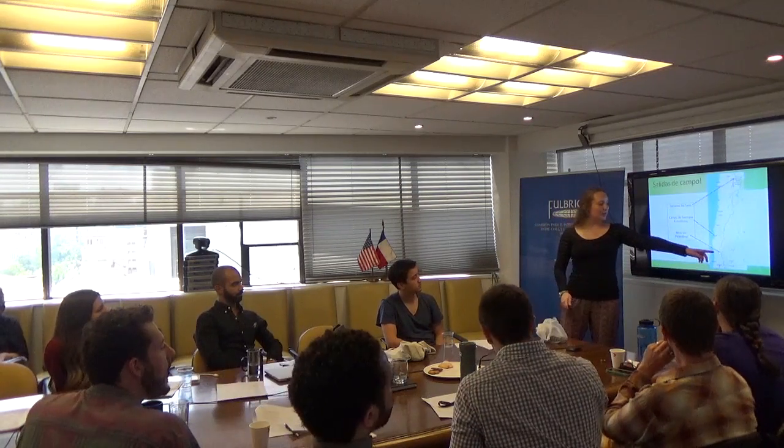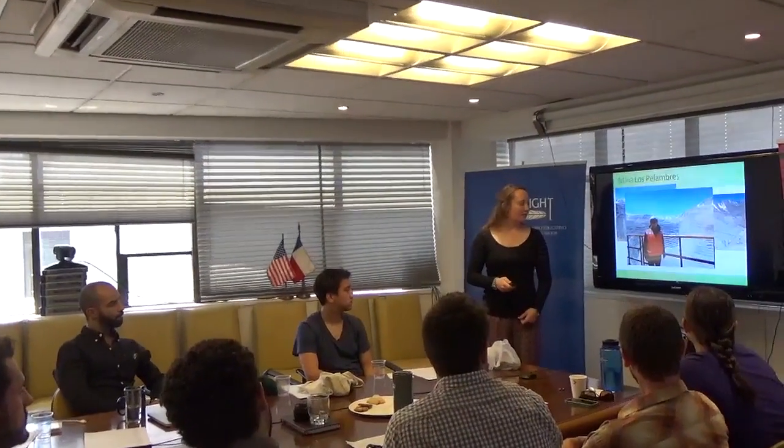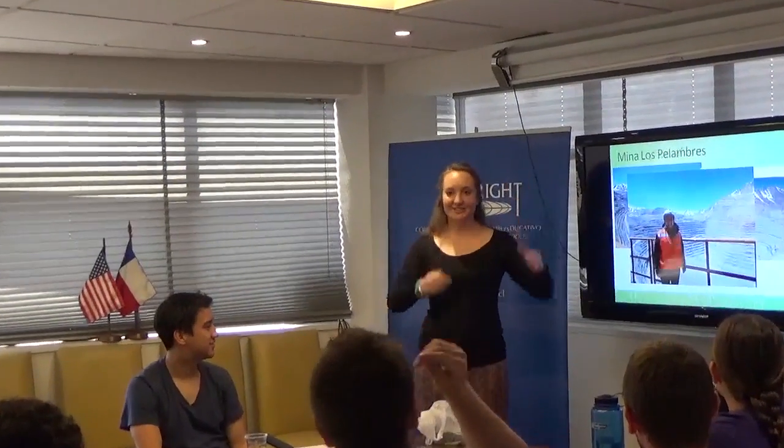The next part of my presentation covers field work and trips. I did one to the Los Pelambres Mine near La Serena. Los Pelambres is one of the largest copper mines in the world, located on the edge between Chile and Argentina. I got to take part in a group trip to visit the mine — it's just massive. You have to be really safe in these environments.